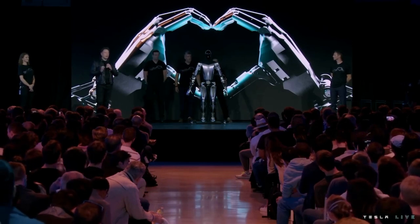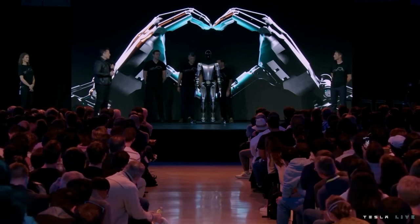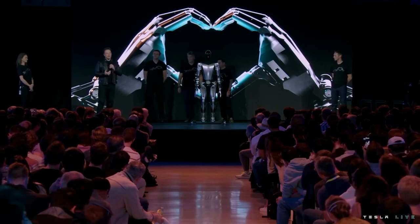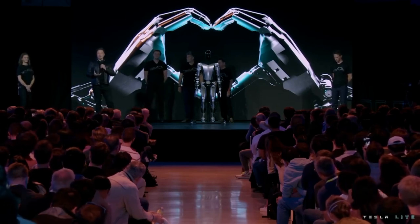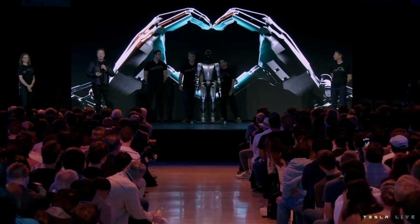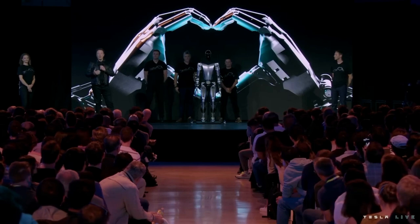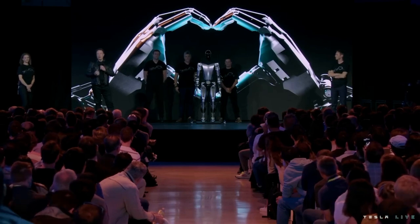So it's able to operate tools and do useful things. Our goal is to make a useful humanoid robot as quickly as possible. We've also designed it using the same discipline that we use in designing the car — to design it for manufacturing such that it's possible to make the robot in high volume at low cost with high reliability.